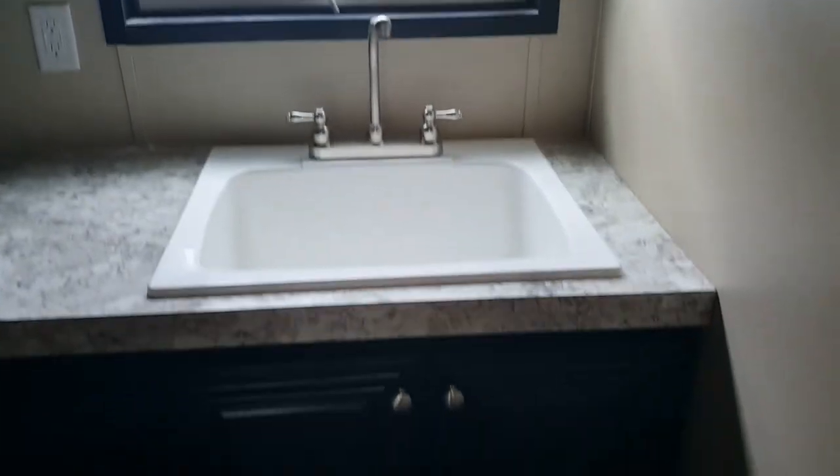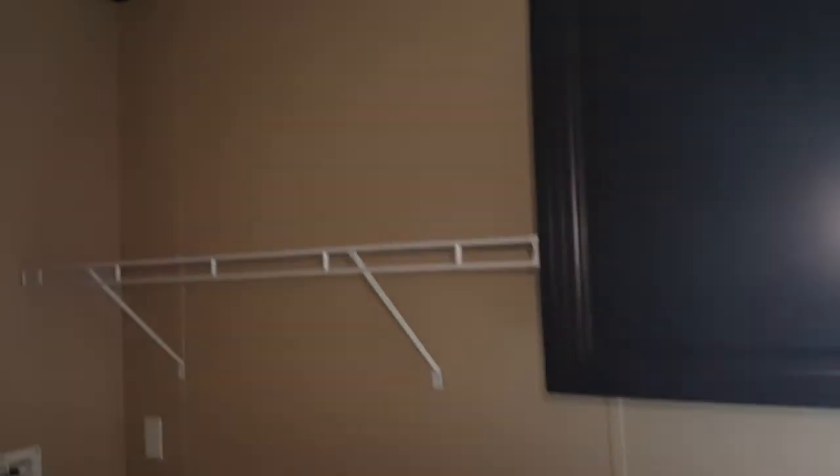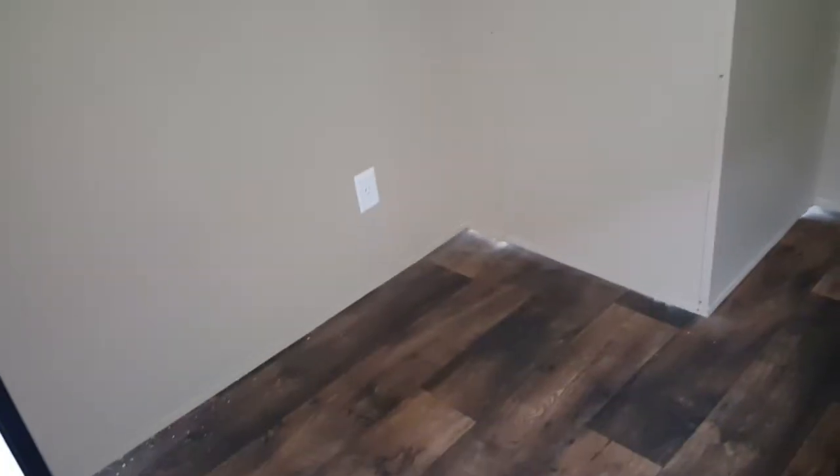The washer and dryer has its own unique room. As you come in, the first thing you see is a utility faucet and sink. There's a cabinet to store detergents or dryer sheets, a shelf, and then the spot for your washer and dryer. There's plenty of space — even enough to add a countertop to fold clothes.